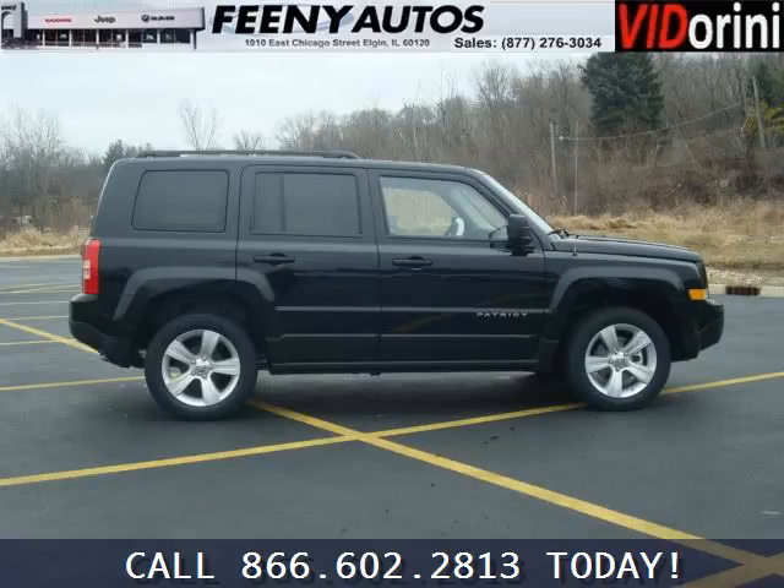Feeney Chrysler Jeep Dodge is the dealership for you, conveniently located in Elgin, Illinois off of I-10.